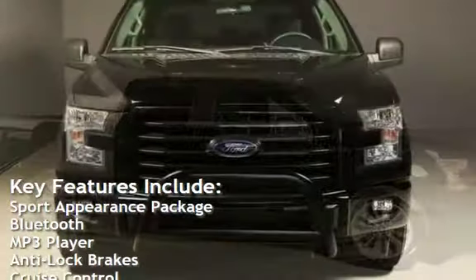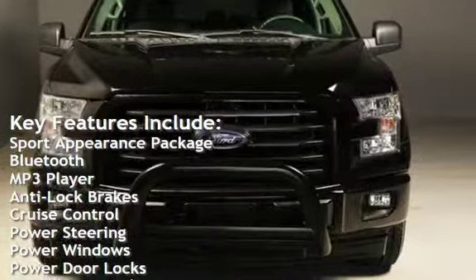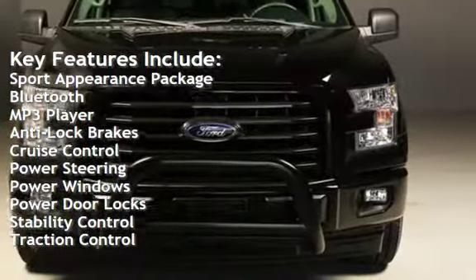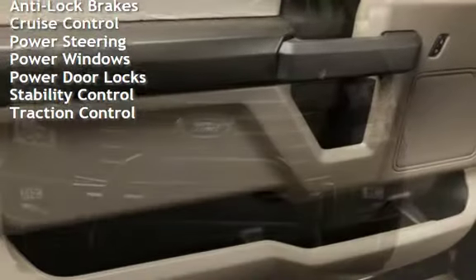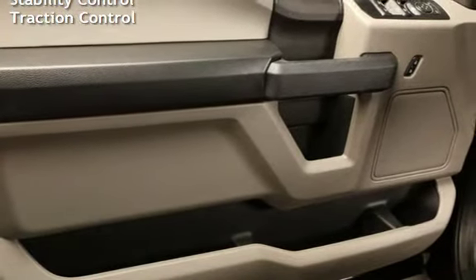Sport Appearance Package, Bluetooth, MP3 player, Anti-Lock Brakes, Cruise Control, Power Steering, Power Windows, Power Door Locks, Stability Control, and Traction Control.